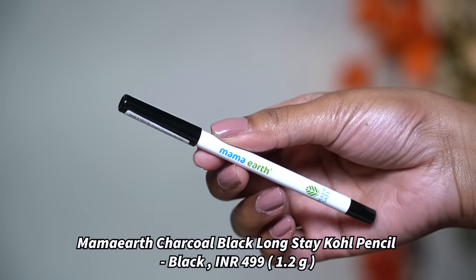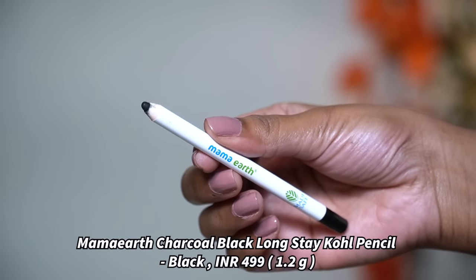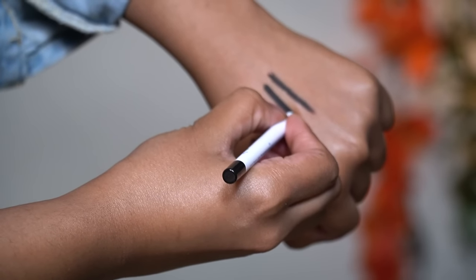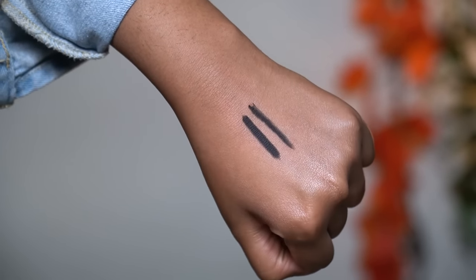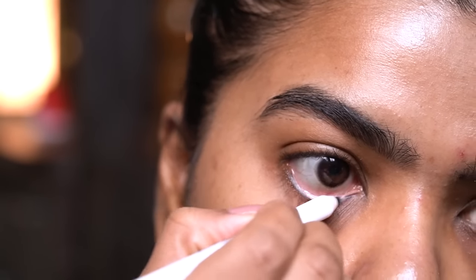First I have the Mamaearth Charcoal Black Long Stay Kohl Pencil in the shade black. It also comes with a free sharpener. This is a one-stroke kohl and the formula is very soft — it glides on pretty smoothly on the waterline. It takes about 15 to 20 seconds to dry down completely and it stays put. It can last for up to 11 hours.